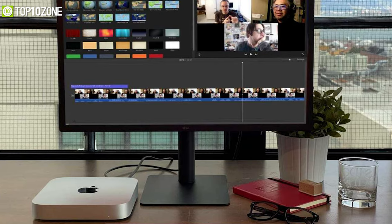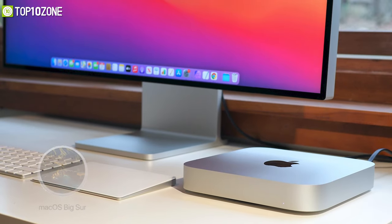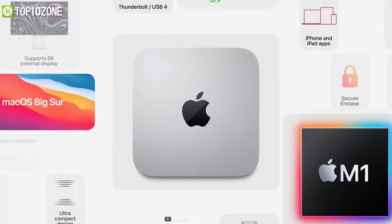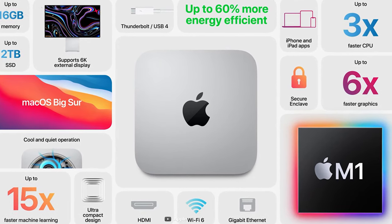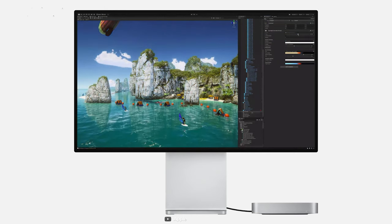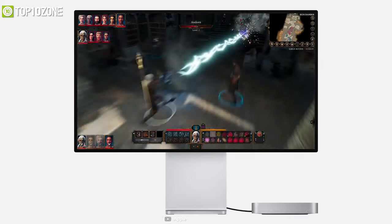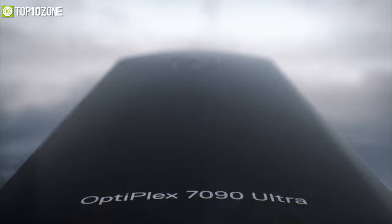It runs on macOS Big Sur, an operating system developed to unlock the true potential of the M1 chip, making the entire system snappier. This outstanding machine outperforms its previous iterations in every way while keeping its iconic 7.7-inch square design. With its compact size, incredible performance, and a wide array of ports, the Mac Mini M1 is perfect for packing a surprising range of uses into a powerful workstation — great for those already in the Apple ecosystem.